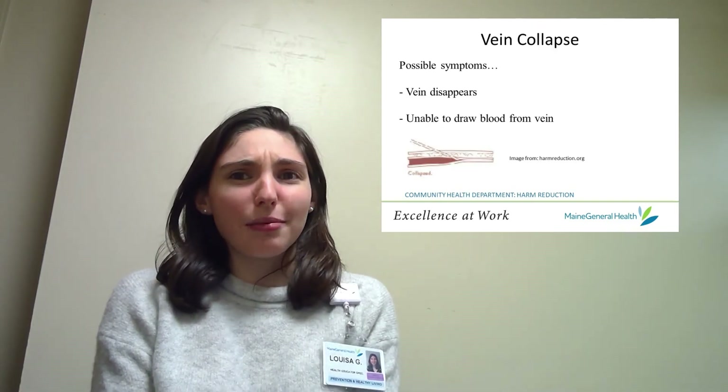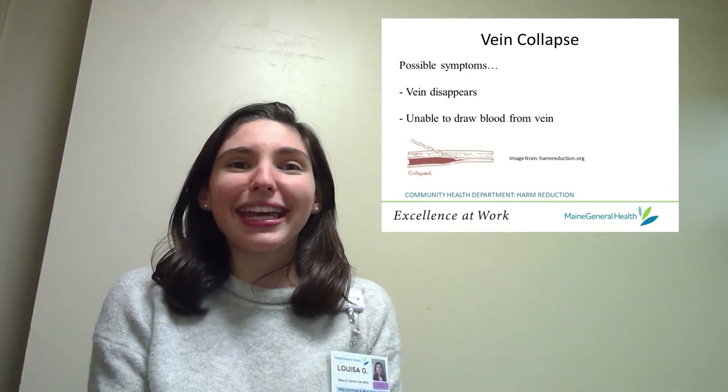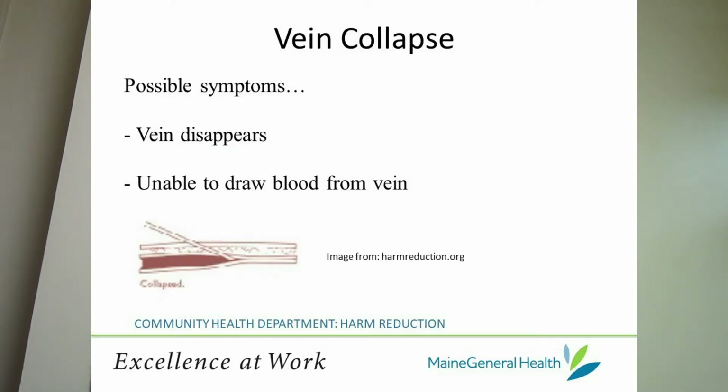But what is vein collapse? Vein collapse happens when your vein completely closes up, so it can't be used for injection anymore. If you experience vein collapse, your vein will likely disappear from sight, and you also probably will not be able to draw blood from the vein.